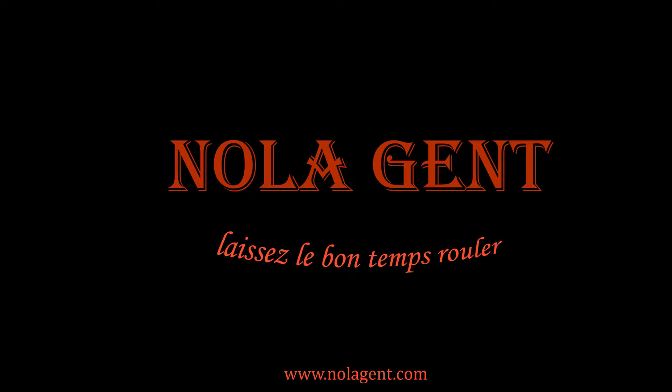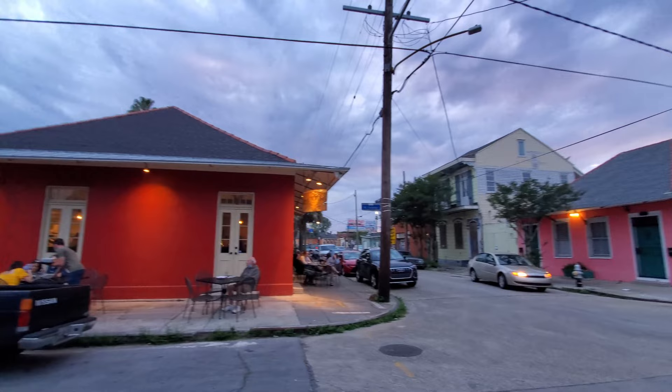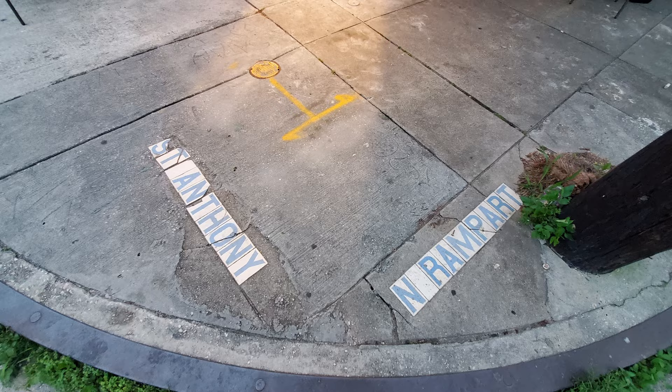In this episode of our Restaurant Review Vlog, we're at Buzzy's Authentic Thai Restaurant, where they have some good stuff with some New Orleans Thai food. Buzzy's Authentic Thai is located in the Maroney neighborhood of New Orleans at 1760 North Rampart Street, at the intersection of North Rampart and St. Anthony Street, just a few minutes and two blocks away from the New Orleans French Quarter.